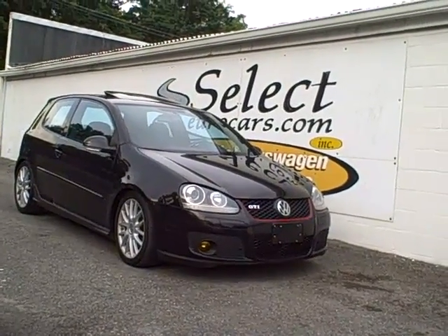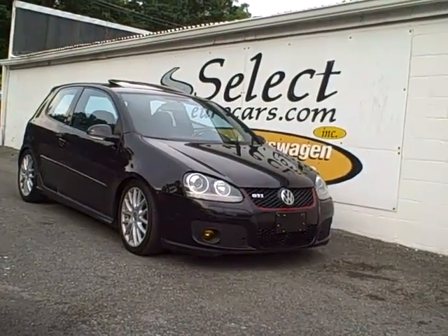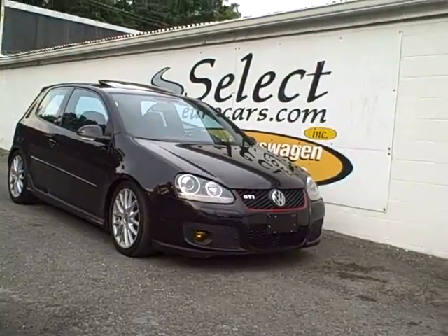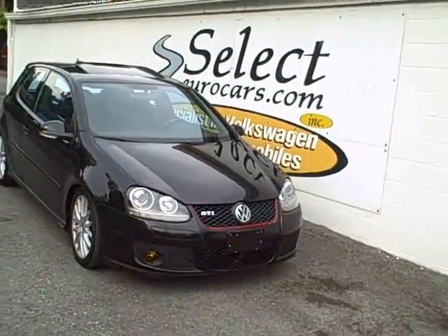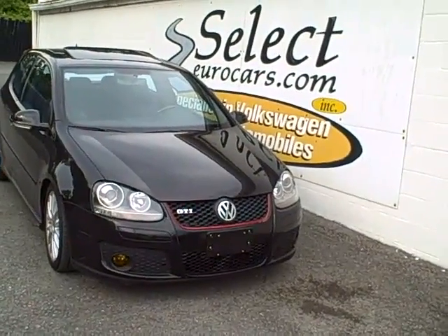This '06 GTI, seriously lowered and with an awesome exhaust system, is available here at Select Eurocars in Waterloo, New York, where we've specialized in Volkswagen and Audi for 32 years.